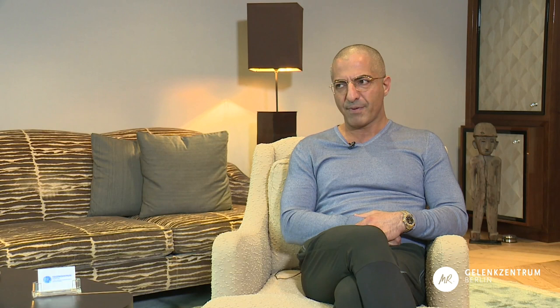Both genetically and by shoe wear, women are more affected by the hallux valgus, as female shoe wear causes more pain on the bunion. Since the bunion is genetically caused, women suffer more from the pain aggravated by shoe wear. Men actually suffer more from hallux rigidus, which is caused not only genetically but also by repetitive micro-trauma of the first metatarsal phalangeal joint from playing soccer or other sports.